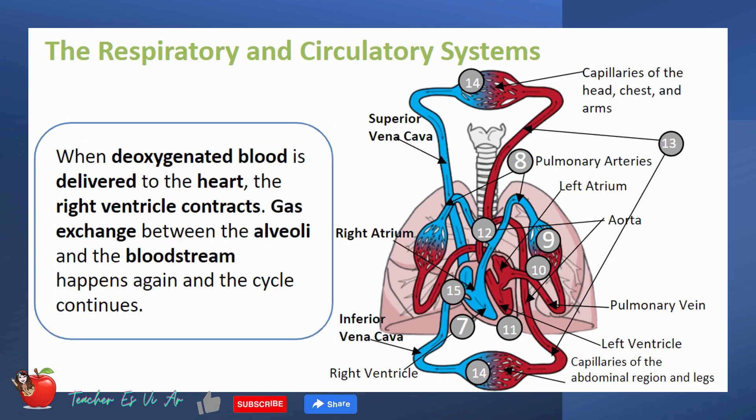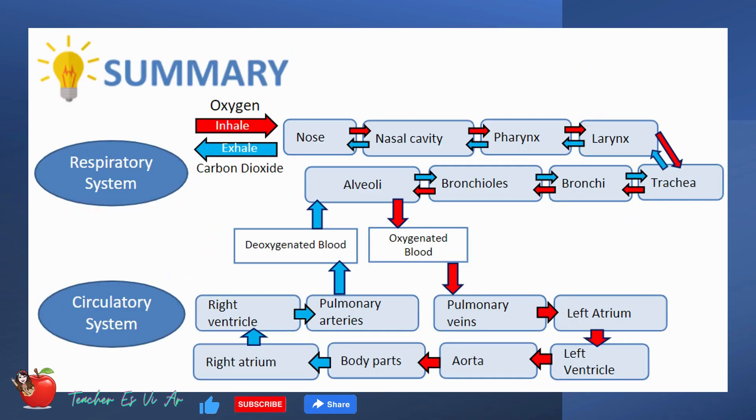When deoxygenated blood is delivered to the heart, the right ventricle contracts. Gas exchange between the alveoli and the bloodstream happens again and the cycle continues. In summary, here is a diagram explaining how the respiratory and circulatory systems work together.